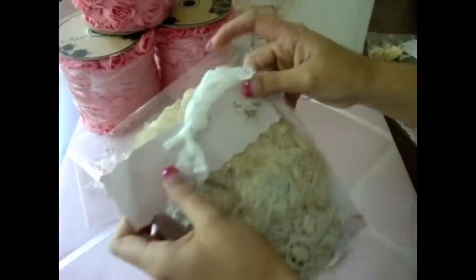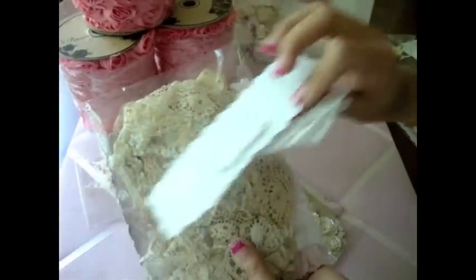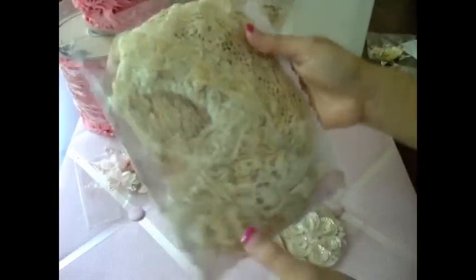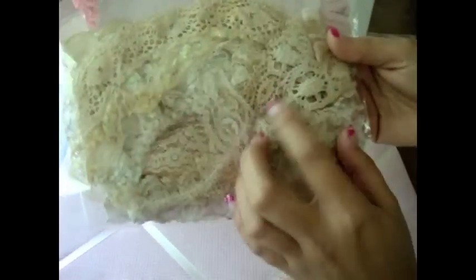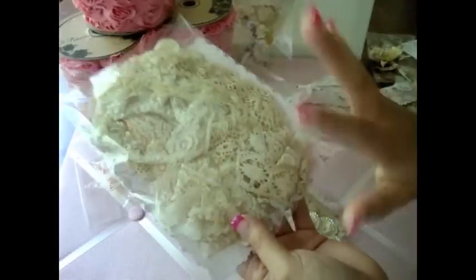And then I also ordered one of the tea dye goodie bags. I accidentally ripped it when I was opening my package, but look at how beautiful — you get a grab bag and you get a bunch of laces, very vintage. She tea dyes them so it's just ready to use on your projects. It's beautiful, amazing.